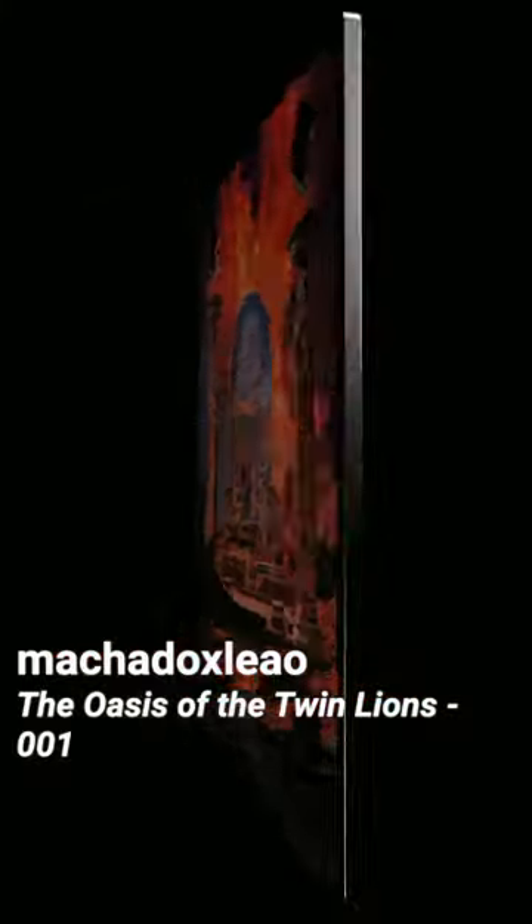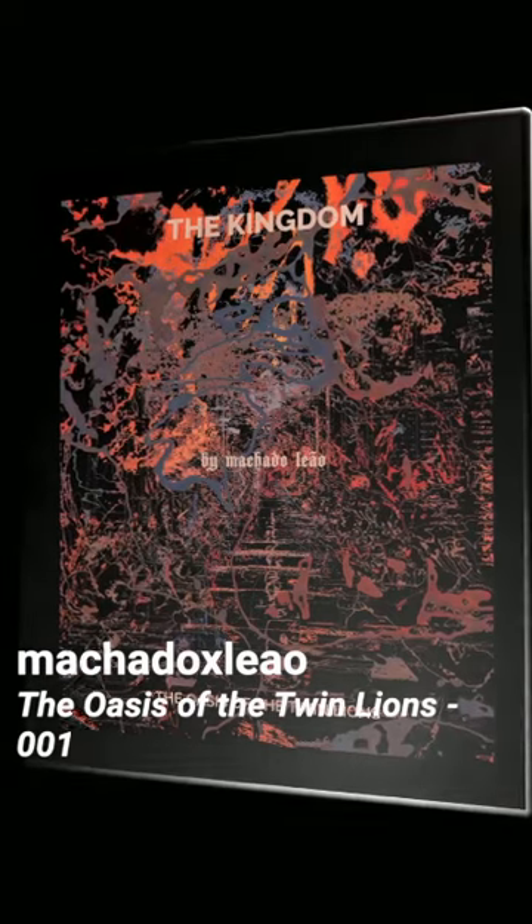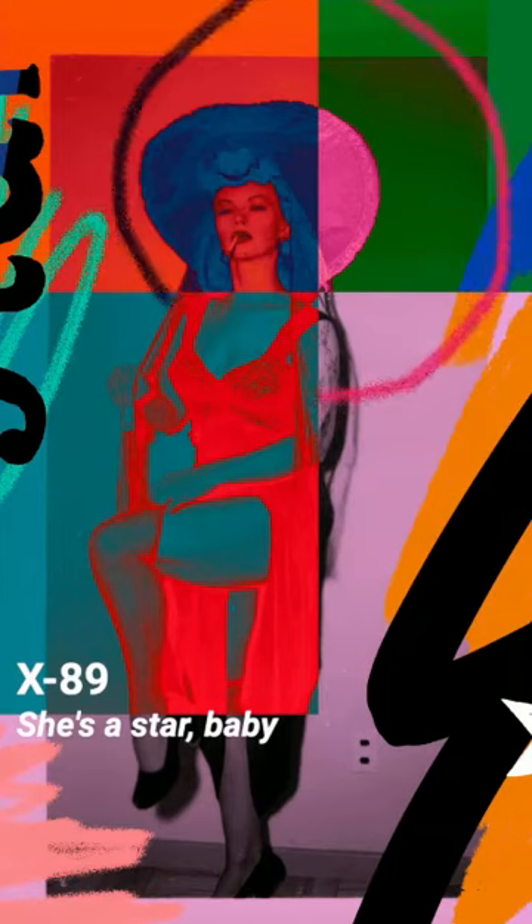Brazilian artist Machadox Liao likes to set fictional ancient legends on rotating digital cards. The Oasis of Twin Lions 001 belongs to the Kingdom card series.